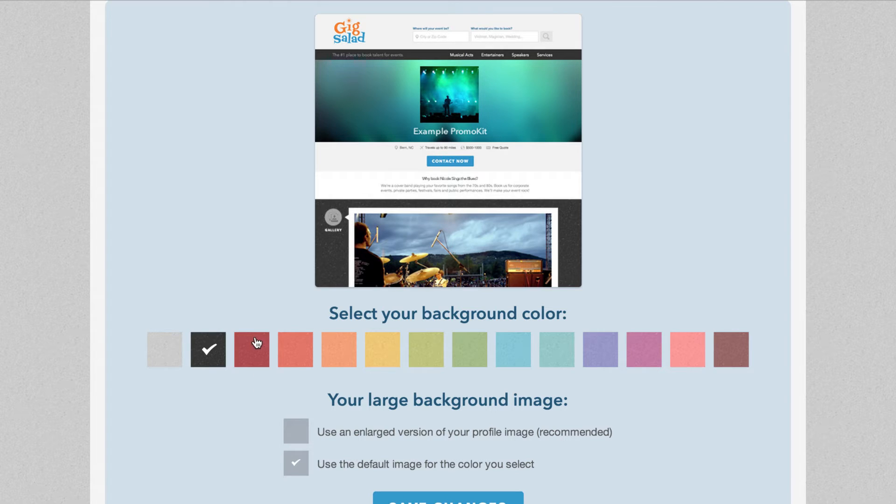Under the appearance tab in your control panel, you can choose from a number of great colors for your background to complement the rest of your content. We recommend using your profile image — it's one more great way to add a personalized element to your promo kit.